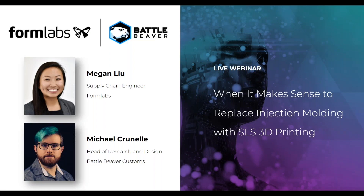Hello everyone and welcome to today's webinar: 'When it makes sense to replace injection molding with SLS 3D printing.' My name is Maria Ma, the Marketing Campaign Coordinator for Engineering.com, and I'm joined by our speakers for today.